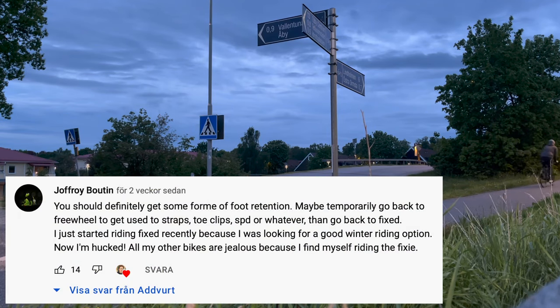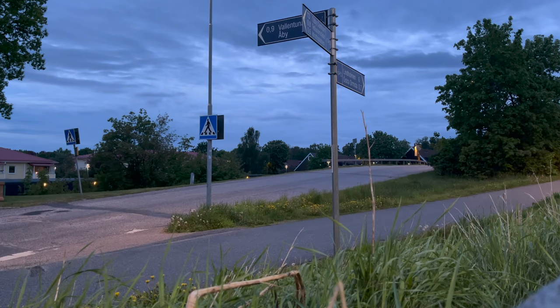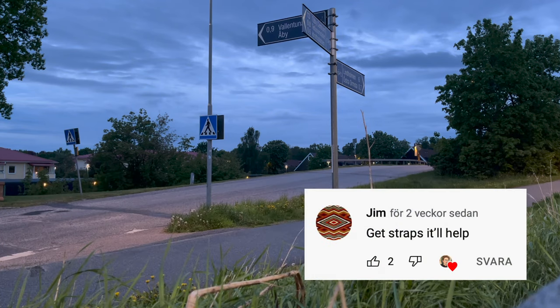You should definitely get some form of foot retention. Maybe temporarily go back to freewheel to get used to straps, toe clips, SPD or whatever, then go back to fixed. Get straps, it'll help!